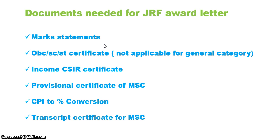For my case it was CSIR 2018 December — that was the best rank I got — so I applied for the JRF award letter in July 2020. Normally I lost my admit card but I had the mark statement. If you have the mark statement you can get the admit card, or vice versa — I will explain how later. The next documents needed are the OBC or SC/ST certificate, which is not applicable for general category, and an income certificate in CSIR's particular format.